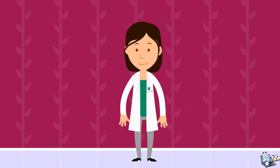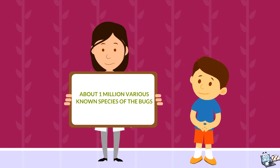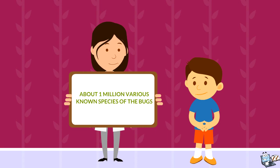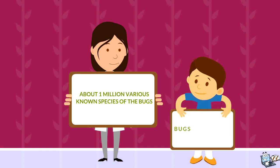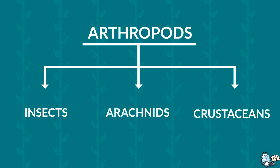A person who studies or is an expert about bugs is called an entomologist. There are about 1 million various known species of bugs in the world. The scientific name for bugs is arthropods. Arthropods include insects, arachnids, and crustaceans.